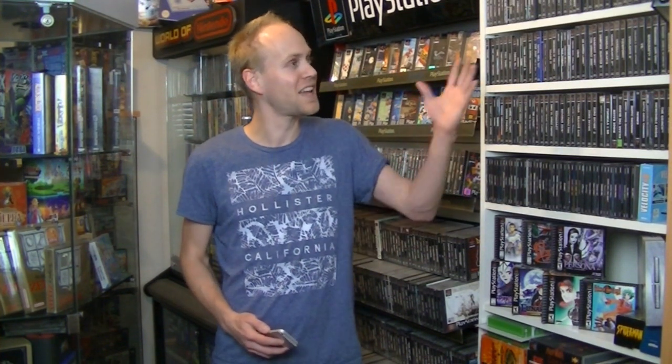Hey everyone, I'm Dr. Retro, and as you can see I'm the kind of guy that likes to keep things organized. In my collection, everything is based on console and then alphabetical. I have the exception with the rare games, but everything is organized.